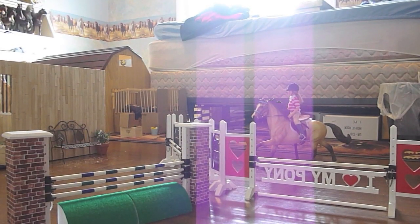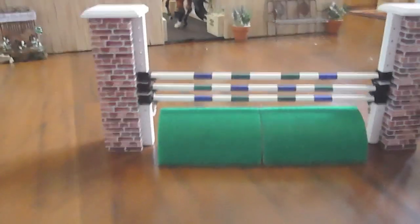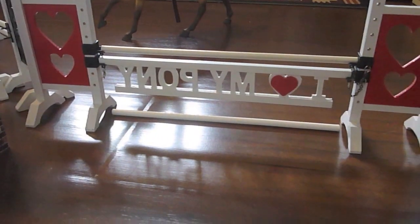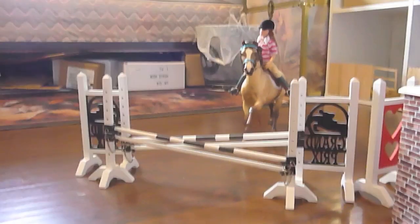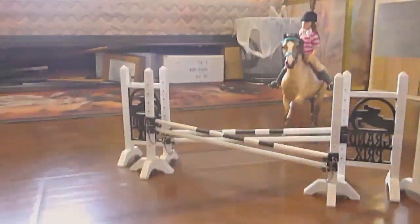The first thing we're going to start off with is our riding ring — just this area right here. So we have three jumps set up right now: we have this roll top, this 'I Love My Pony' jump which is backwards from this way, and then we have this elevated crossrail-type jump. And then we have a horse running towards the jump, and we'll get to him a little bit later.